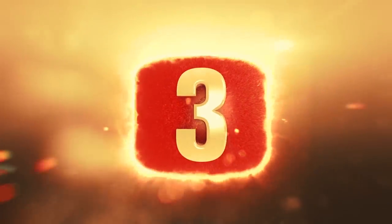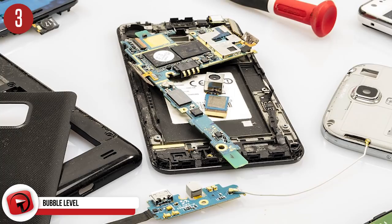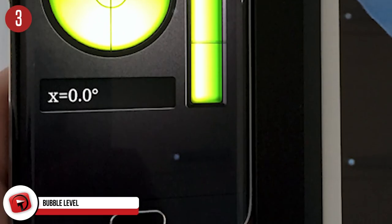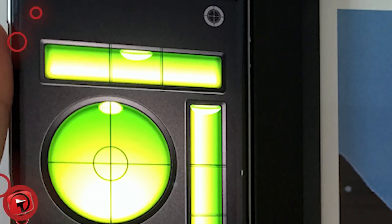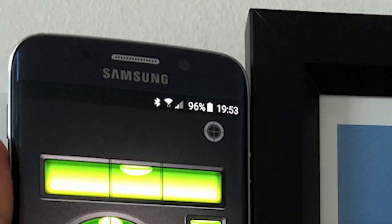Number 3: bubble level. All phones have a wide number of sensors that can determine your orientation and position. If you download the Bubble Level app to your phone, you'll be able to use your phone as a bubble level and measure the levelness of any surface. And it's actually very precise. Quite a handy feature.